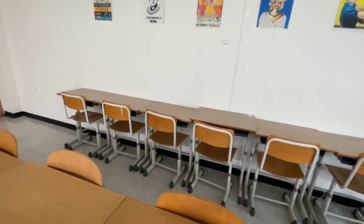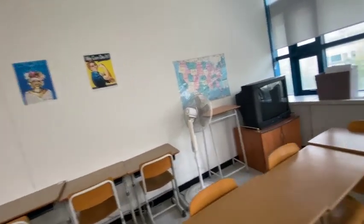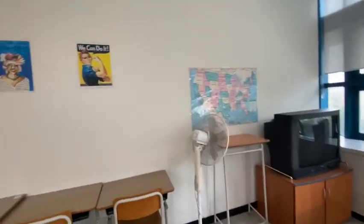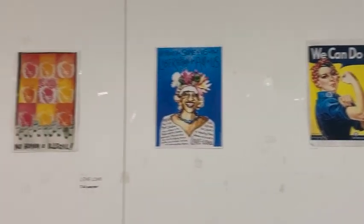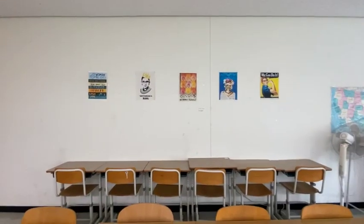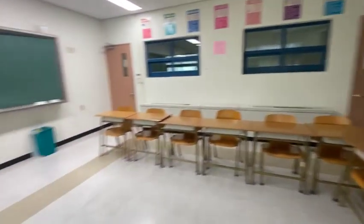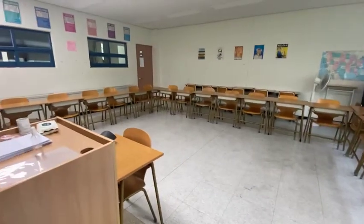To finish off the room, I took down a lot of posters but kept up some of the important ones — we've got a map and then some posters on the back here. These are not mine; they were left by the previous teacher, but I decided to keep them up anyway. That's my classroom and I'm excited to start teaching in here on Wednesday.